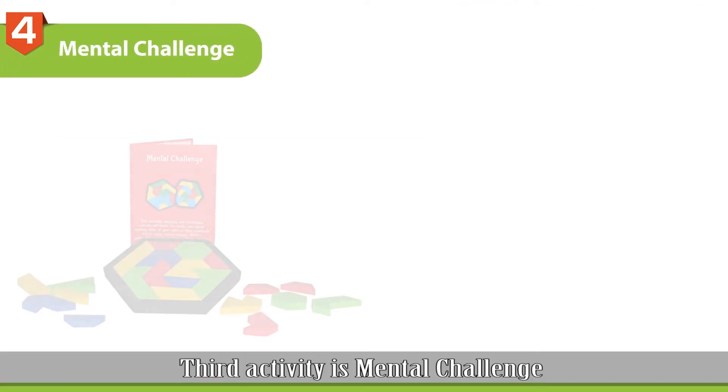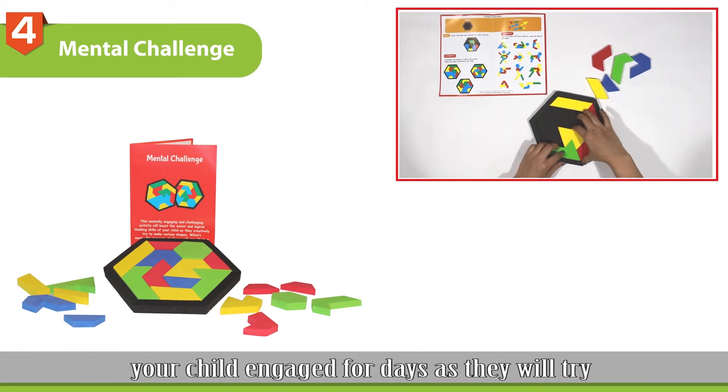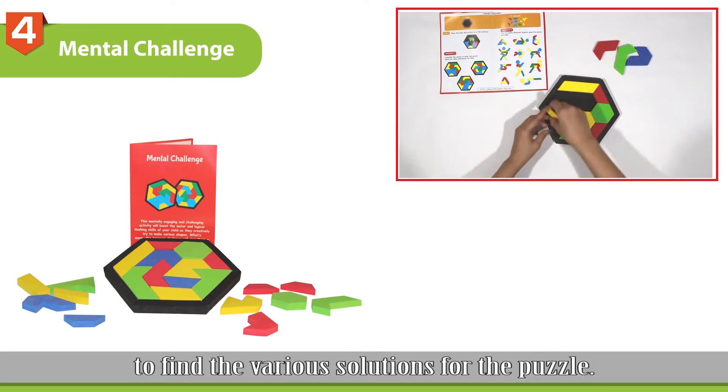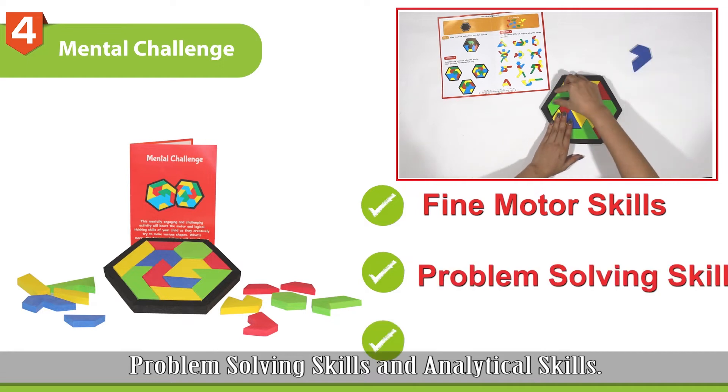The fourth activity is Mental Challenge. This amazing mentally challenging activity will keep your child engaged for days as they try to find the various solutions for the puzzle. This activity will improve their fine motor skills, problem solving skills, and analytical skills.